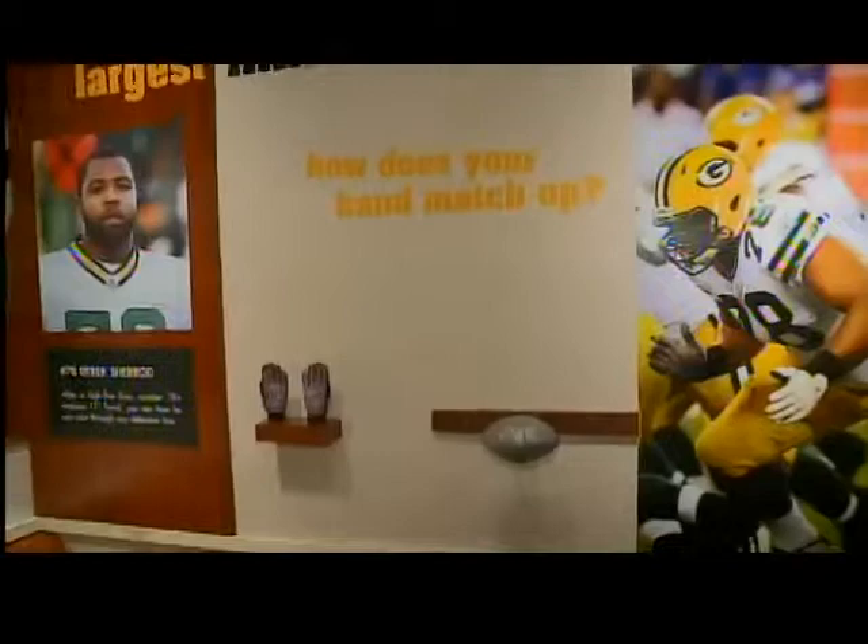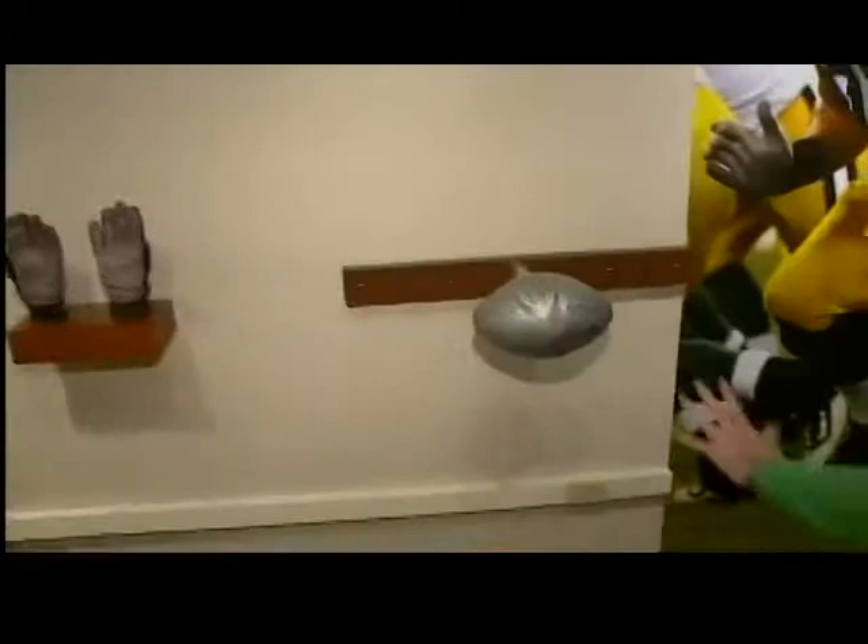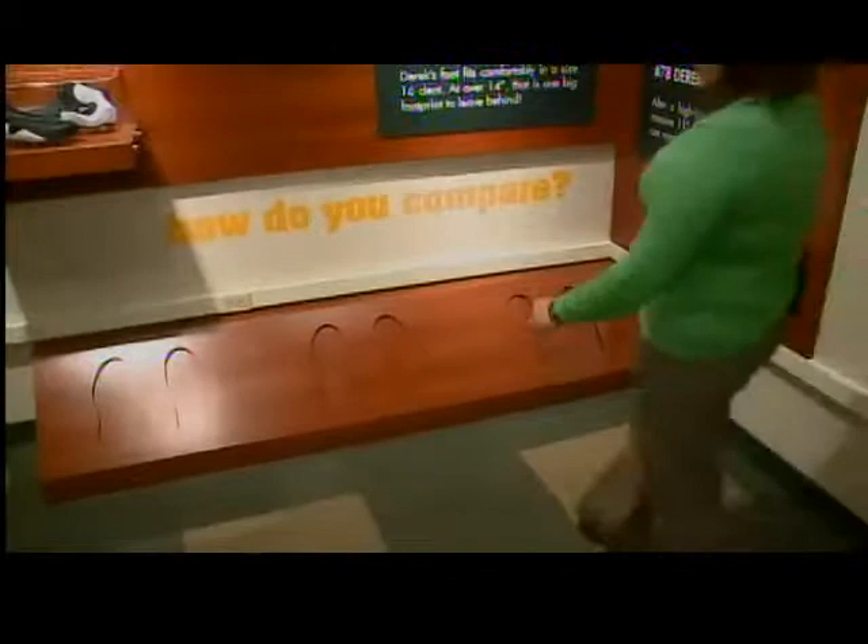One of the exhibits in this new exhibit is called our 'How Do You Compare' stations. Derek Sherrod is one of our larger players on the team and we have an example of what his hand looks like — he has a pretty large hand. You can take a look at that, or you can also see one of the gloves that he wears. We also have his foot, so if you try to compare your foot to Derek's, you may notice that yours is slightly smaller than his.